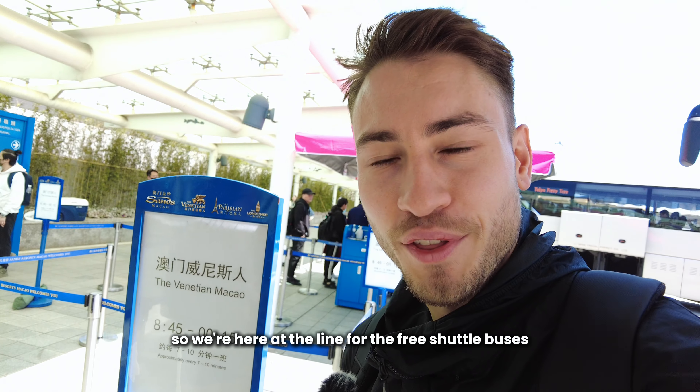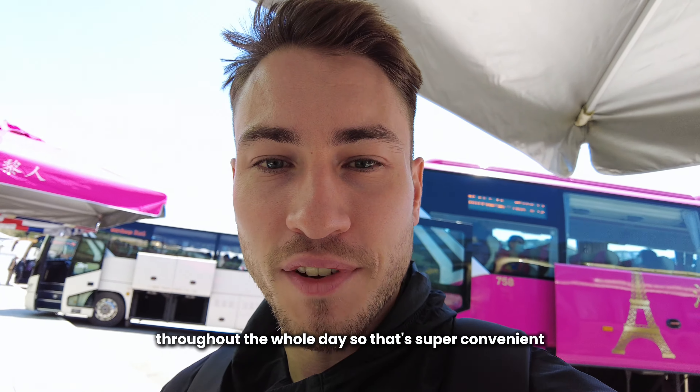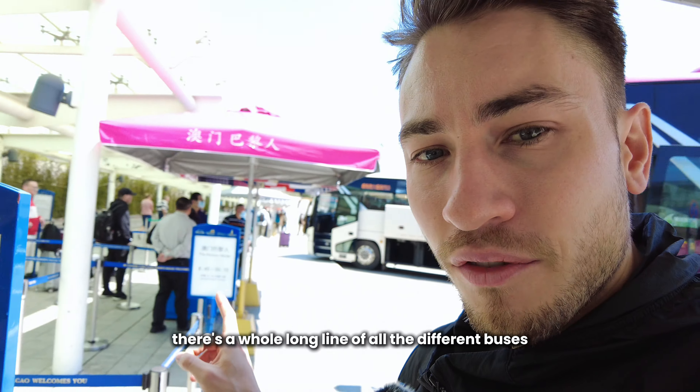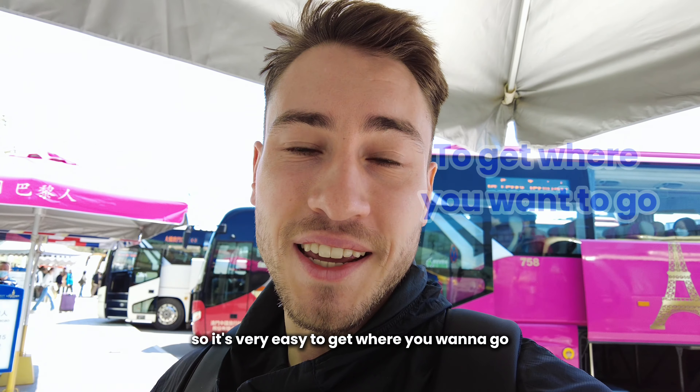So we're here at the line for the free shuttle buses. They come every seven to ten minutes throughout the whole day, which is super convenient. There's a whole long line of all the different buses for each of the different major hotels, so it's very easy to get where you want to go.